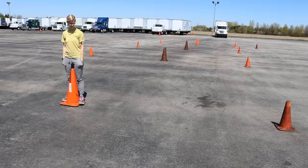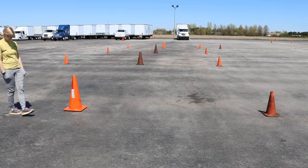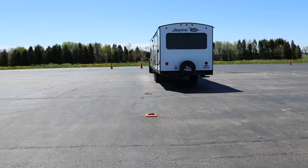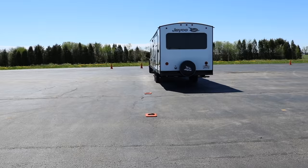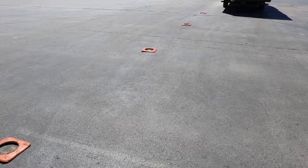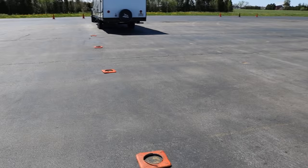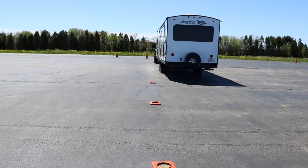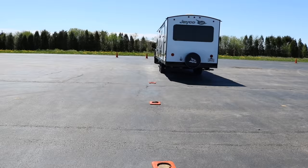I've moved the cones around and reset them for what's called the reverse lane change. We've got two lanes here. We're going to start way up there — three cones mark the two lanes, about 140 feet from the cones at the back. I've placed markers on the ground to indicate the center line from the center cone up there to the center line back here. I'm going to start in the right lane and back into the left lane.